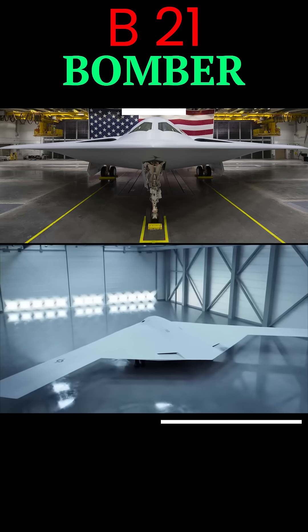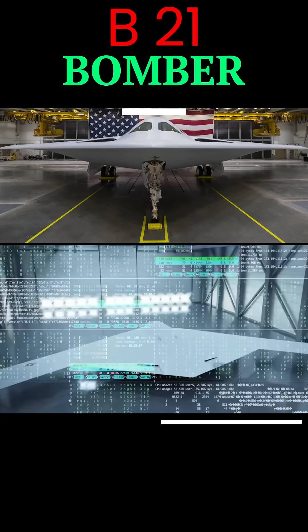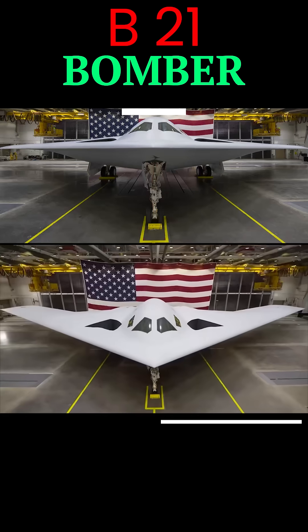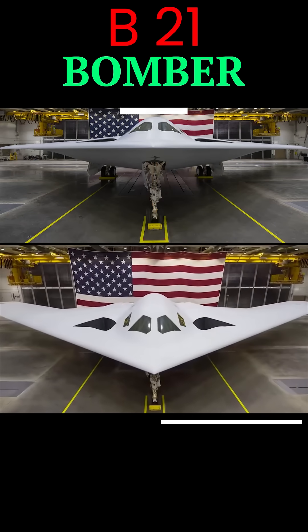This bird can fly intercontinental missions without refueling, thanks to its classified but impressive endurance capabilities. Stealth? You bet — it features cutting-edge tech that makes it nearly invisible to enemy radar.